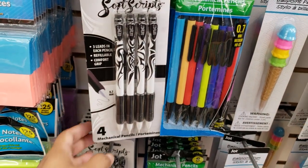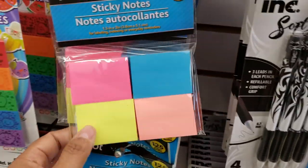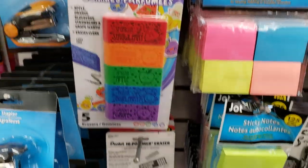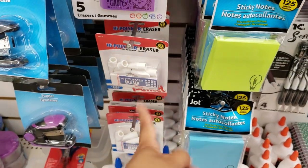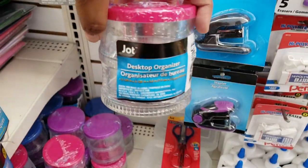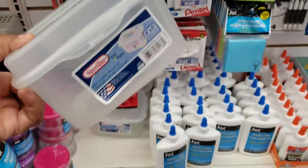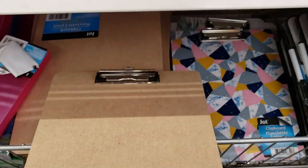Mechanical pencils — eight count — pretty cool. Sticky notes here, 300 in this one. Scented erasers, all really cute. Hey look — a pack like this for a dollar; I got one at Walmart for 97 cents, so almost the same. Glue — look at the organizer down here: keeps all your index cards in. This is a very good one. They have Jot white glue and Elmer's. And a clipboard.